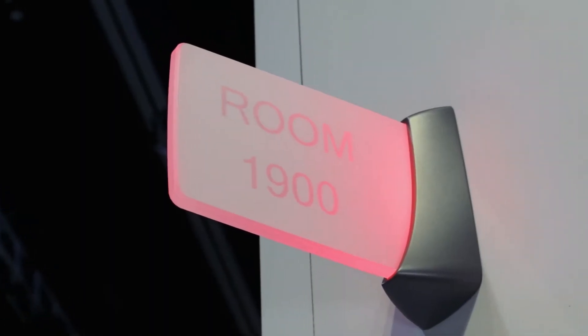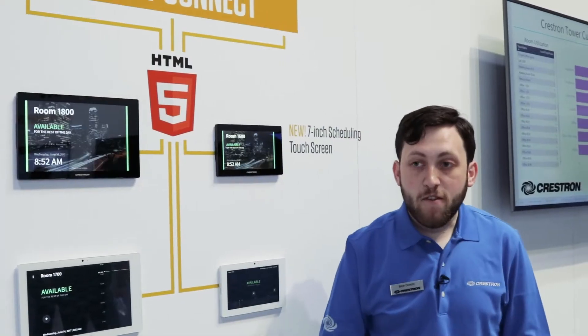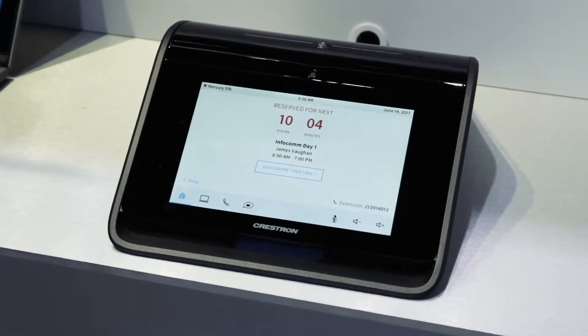This is part of a complete enterprise scheduling solution that includes everything from our new wall and ceiling signs, our freeform solution, and our Mercury device, where everywhere you go you know exactly where you need to be and can find rooms that match your needs.